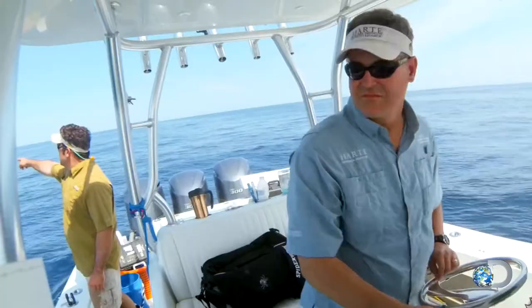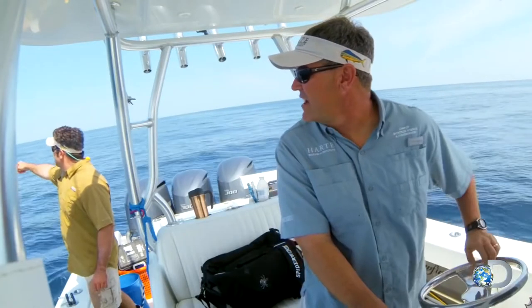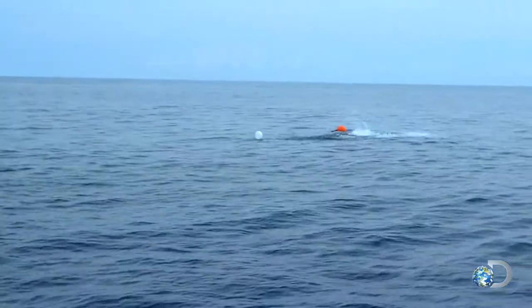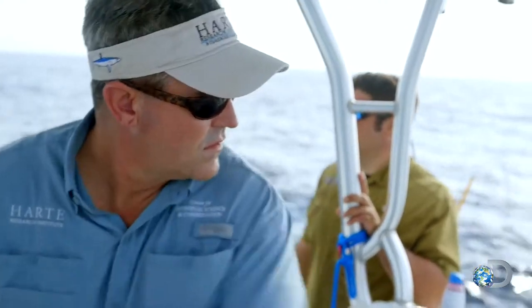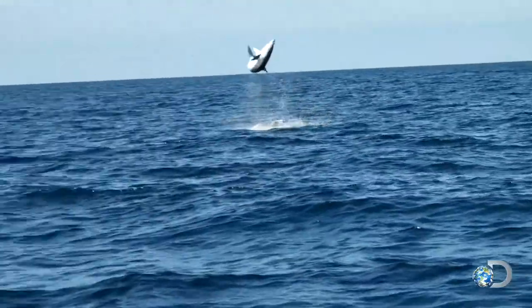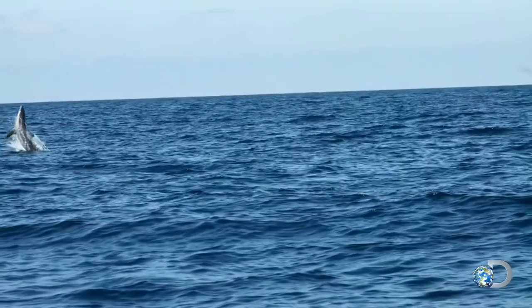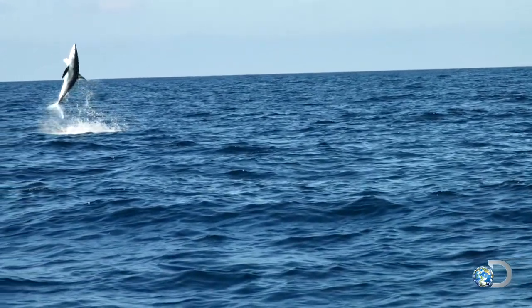The telltale's gone under — we might already have a shark. You see it? Yeah, I see it. Come on, be a mako. This mako breached because it was hooked up on a line.